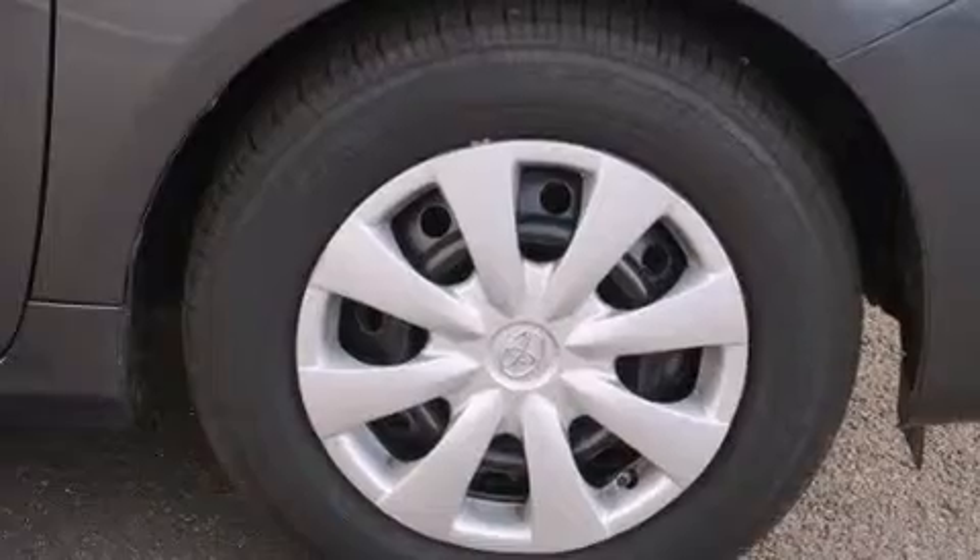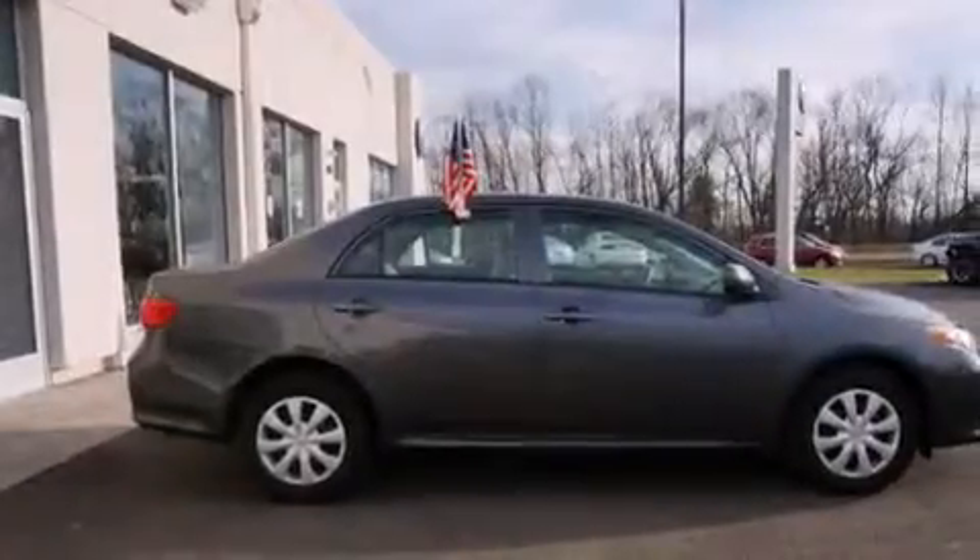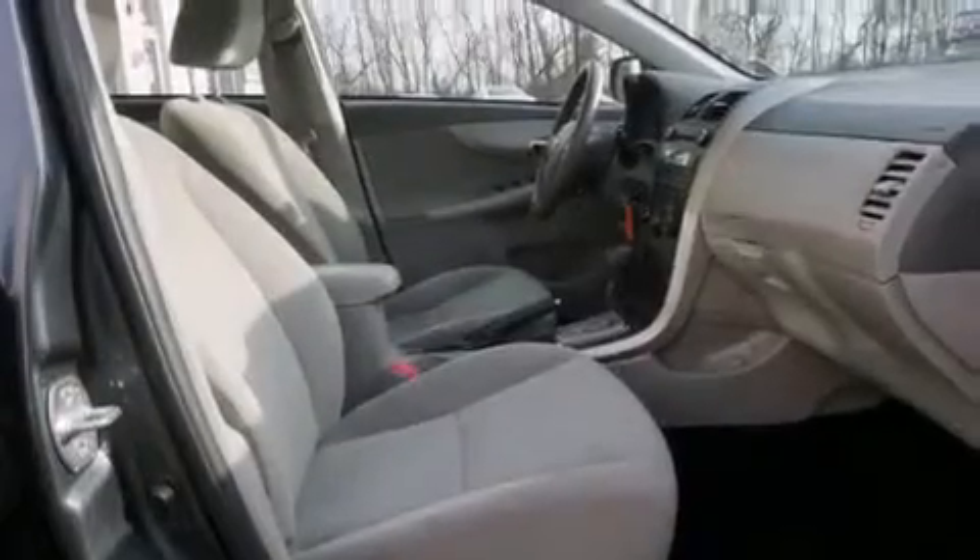Features include a low tire pressure indicator, air conditioning, full power accessories, front multi-stage airbags, a split folding rear seat, and a rear window defroster.